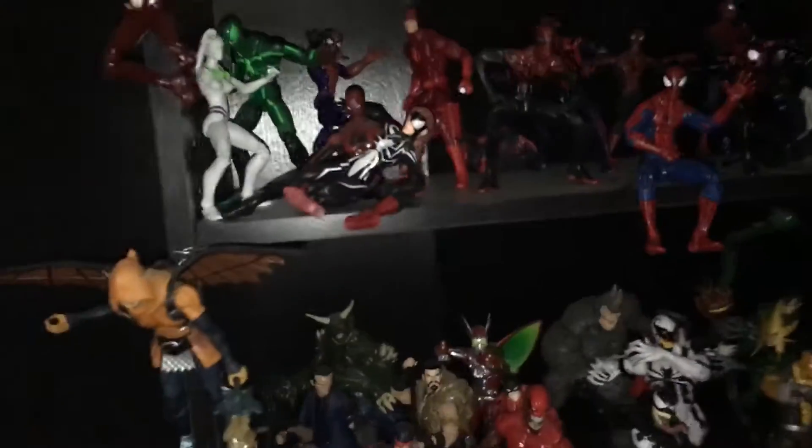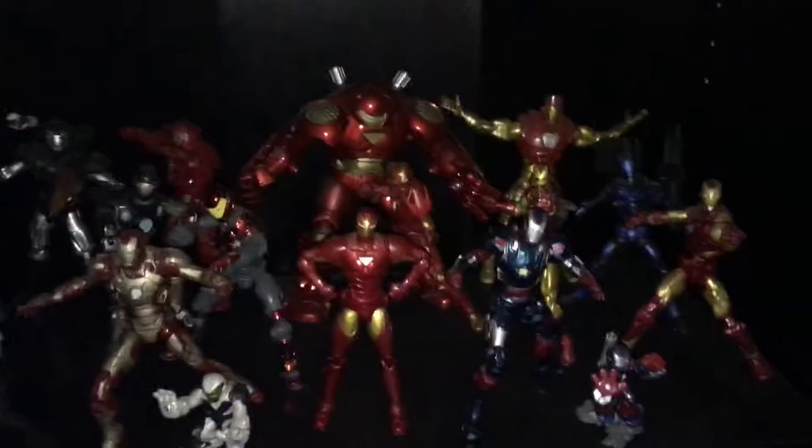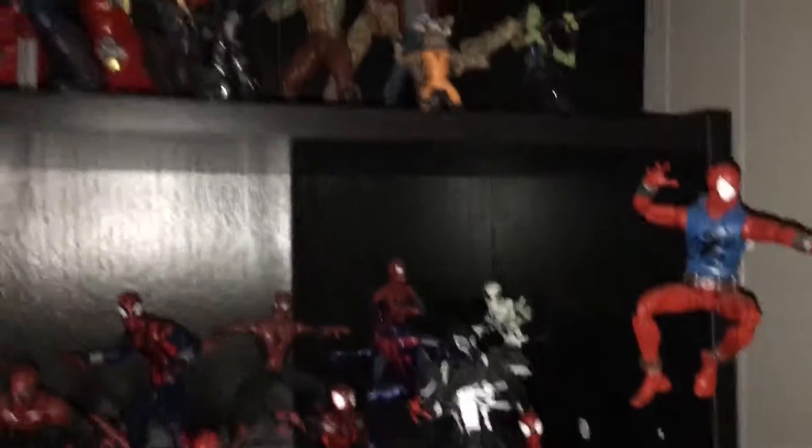What up YouTube, it's your boy Deadpool 3416 here giving you guys a quick update on my room. I'm going to show you guys real quick what's been new — it's pretty much somewhat the same.